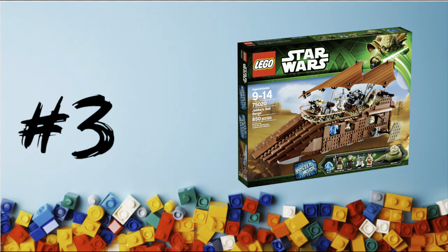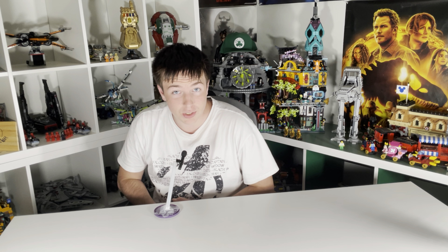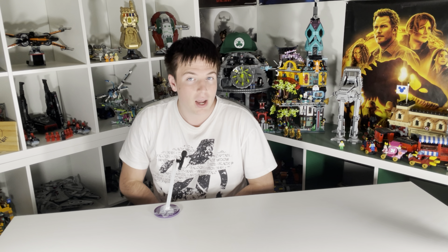In last place is the 2013 Jabba Sail Barge. This set included 850 pieces, had six minifigures, and cost $120 — but that is deceiving.